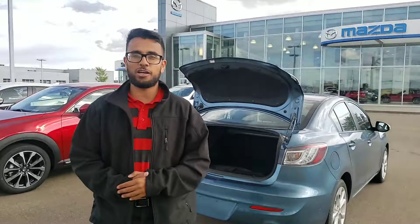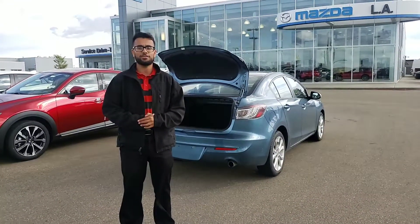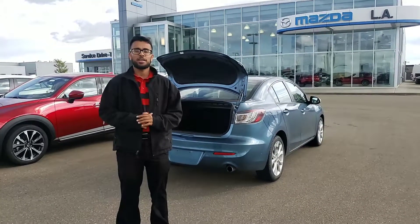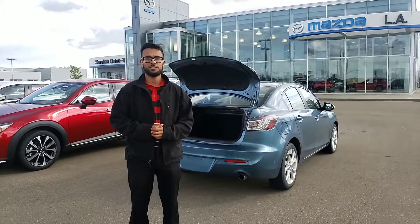Thank you so much for inquiring with us on this 2010 Mazda 3 GT. If you have any questions or concerns, give me a call at 780-986-9665 — and again, that's 780-986-9665. I look forward to hearing back from you. Have a great day.